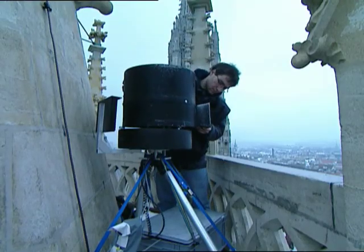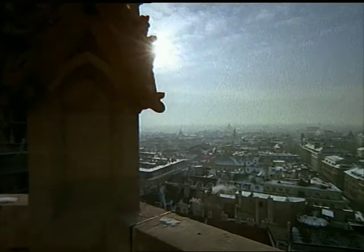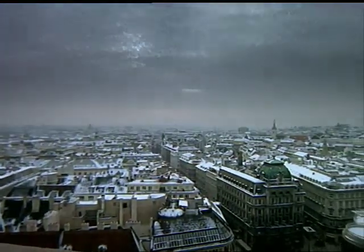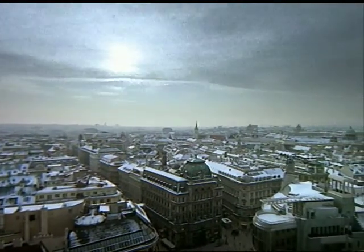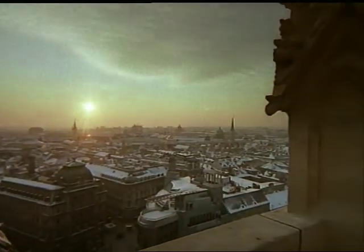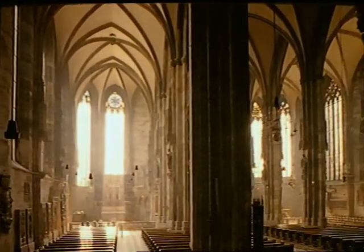It follows the sun, exposing one frame per minute. Inside, too, time-lapse photography captured the magic of the changing light.